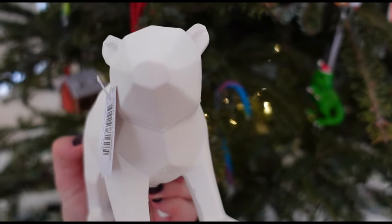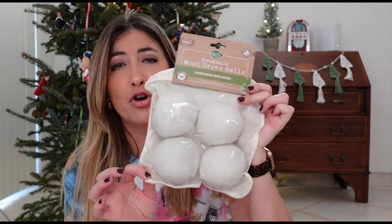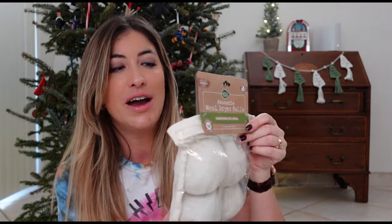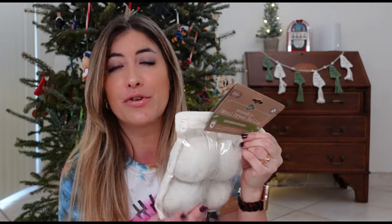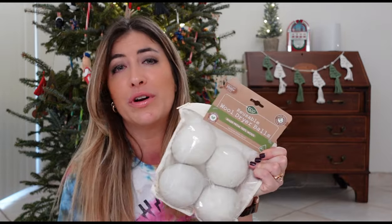The next thing I purchased is these reusable wool dryer balls. I have heard so much about these but have never tried them. I got them for $6 and I was kind of excited to try them out. I know it's not really super exciting, but there comes a time in your life when this is the kind of thing you get happy about. So I will be trying these out.